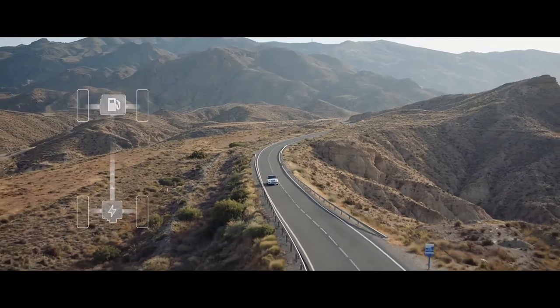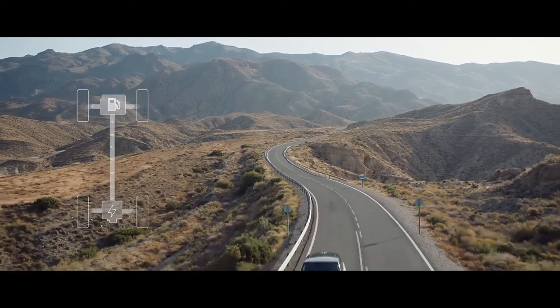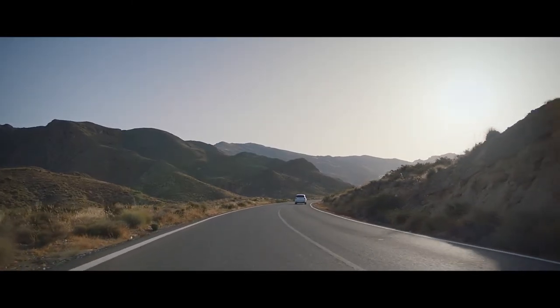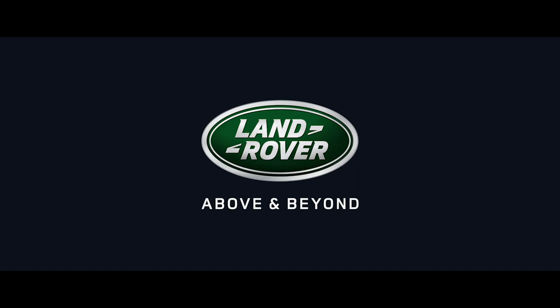The system automatically reverts to the petrol engine if the driver requires greater acceleration. The new Range Rover Sport: our most dynamic Range Rover yet.